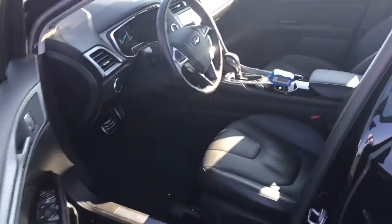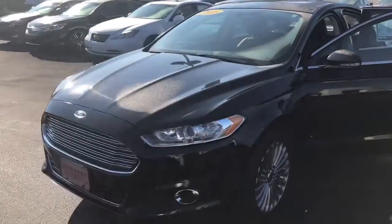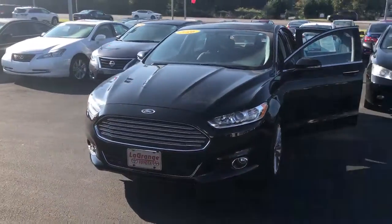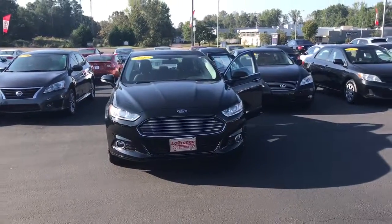We'd love to invite you by here to test drive. Please feel free to give me a call with any questions. You can reach me here at 706-882-2963. Again, this is Wanda with LaGrange Toyota here on Lafayette Parkway and I look forward to hearing from you soon. Thanks.